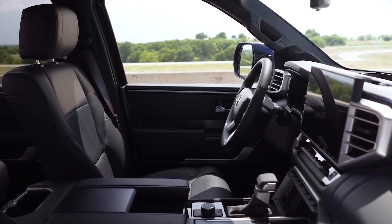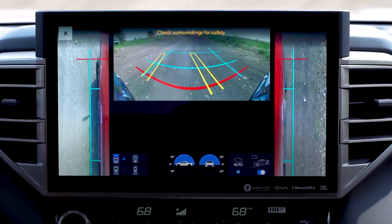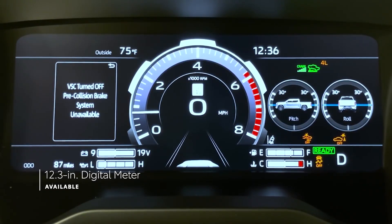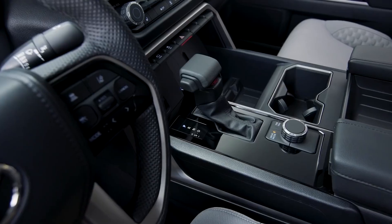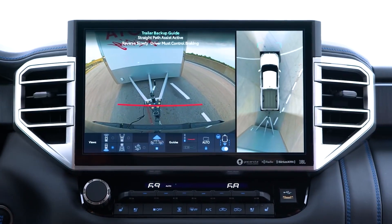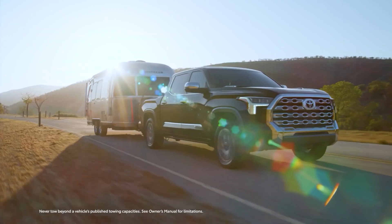Thanks to Toyota Safety Sense 2.5, the Tundra Capstone supports blind spot monitoring, dynamic radar cruise control, lane departure warning, pre-collision braking with pedestrian recognition, automatic high beams, road sign assist, and a new rear seat reminder system. The blind spot monitoring feature can detect blind spots in both the vehicle and the trailer.